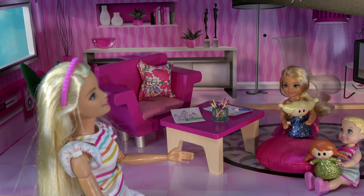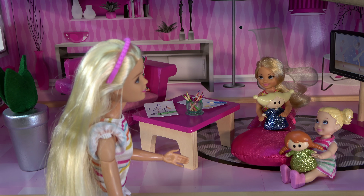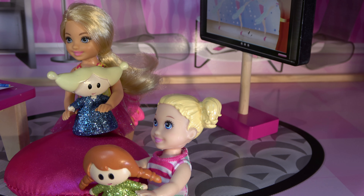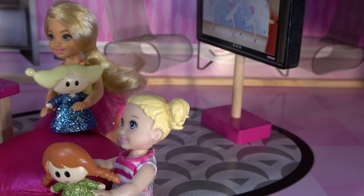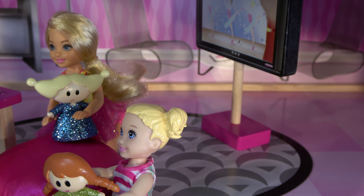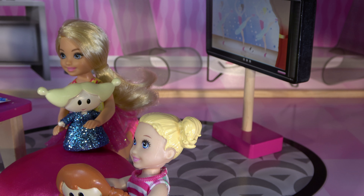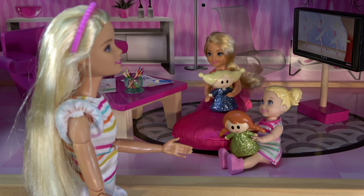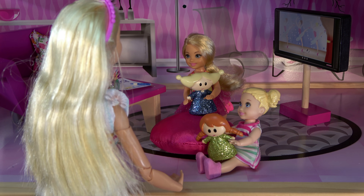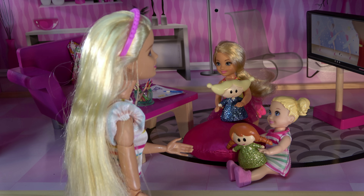Hey, girls. Yes, Barbie? Why are you so mad? Why did you do all of the mess in the house? What mess? We didn't do any mess. We were playing here with the dolls and just making pictures, you know? The regular stuff that we do on a play date. Nope, there's a mess all over the house, and it seems like you two have something to do with it.